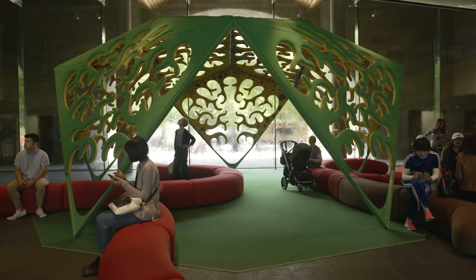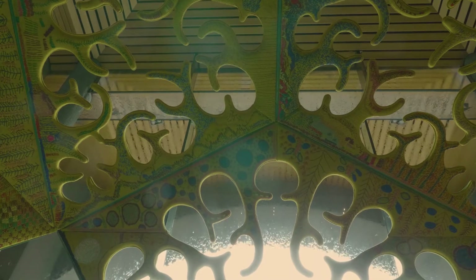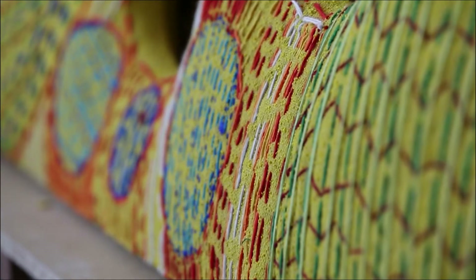Victoria Amazonica is a work commissioned by the NGV for the NGV Triennial. It's an international design and indigenous art collaboration between Brazil and Alice Springs. The dome is designed in Brazil by Studio Campana, fabricated in Alice Springs by the Centre for Appropriate Technology, and embroidered on the interior by Yarra Altair Arts. The whole project was coordinated by Australian designer Elliot Rich and her partner James Young at Elbow Workshop in Alice Springs.